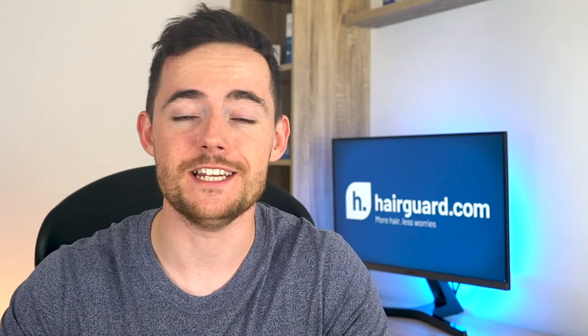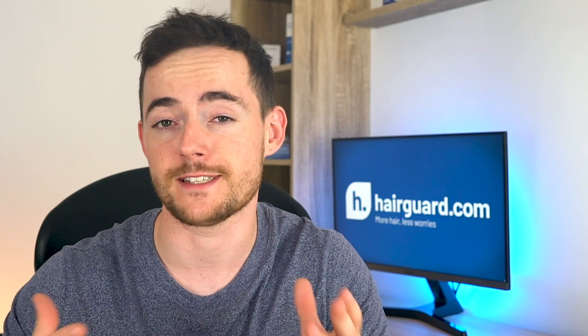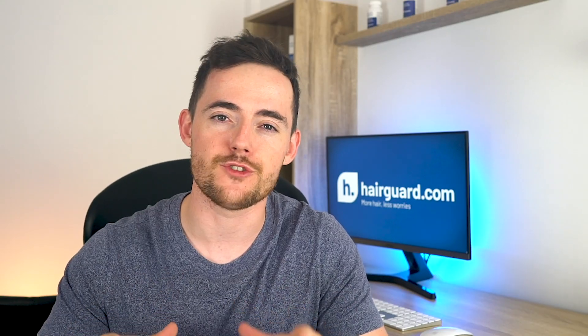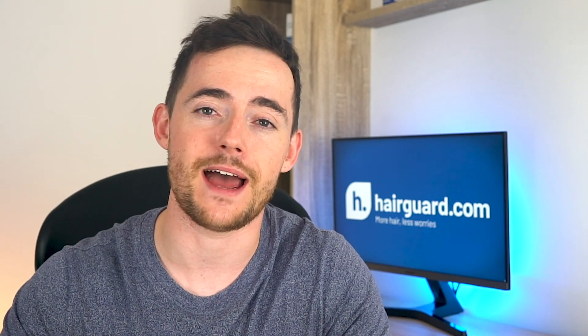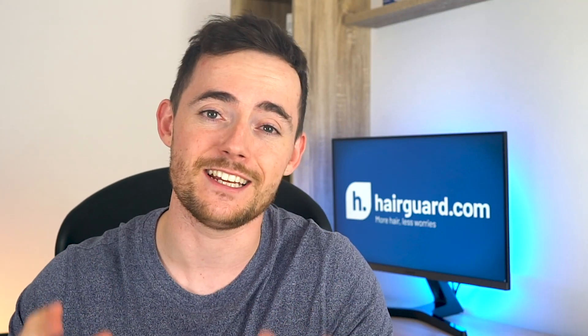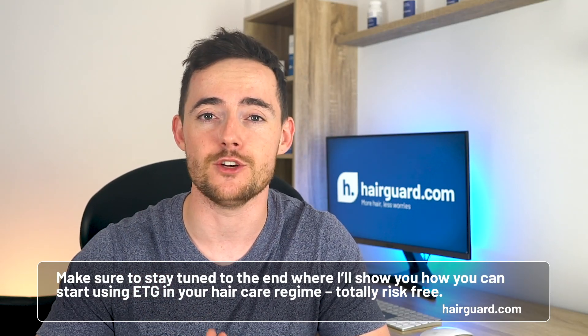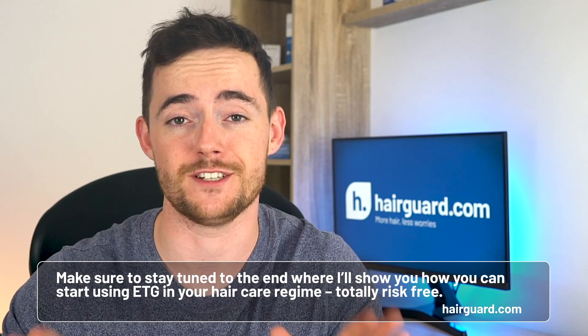We're first going to learn what ETG is, we'll then look at how it works, we'll talk about some of the other uses for electricity outside of hair growth, we'll talk a bit about the history, obviously we'll cover the science behind it, and then we'll talk about some of the benefits. Just make sure to stay tuned to the end, where I'll show you how you can start using ETG in your hair care regime, totally risk-free.